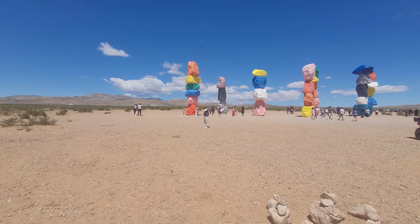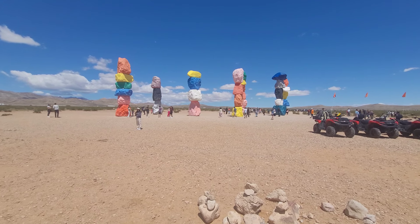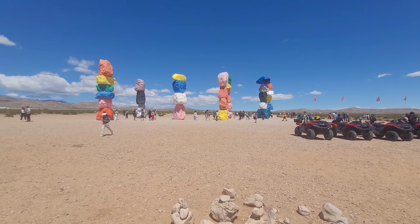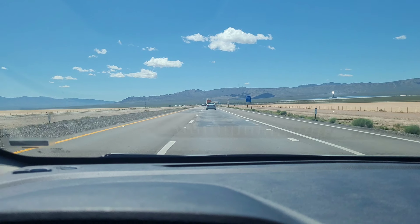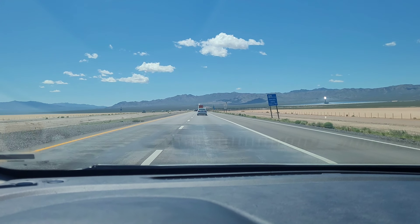That's the entire valley — you can see how big it is. Both sides have mountains. Amazing. Alright, we're on the road again. We've been at the Seven Magic Mountain rocks.